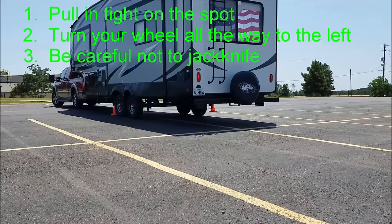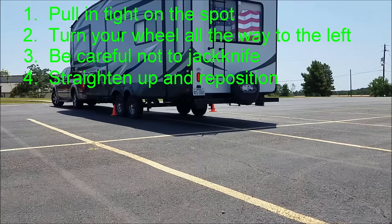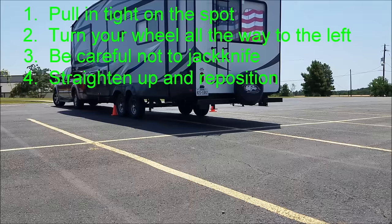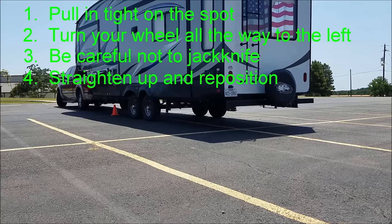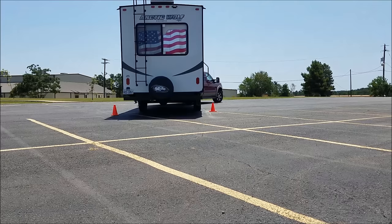Number four: straighten up and reposition. Get your rig as straight and far into the spot as you can, and leave yourself as much room as possible to then pull forward so you can straighten up and reposition your rig in the center of the spot. Once you get to this point, the pressure is off — your rig is in the spot. Now you can relax and think about how much space you need to extend your slides, where your power box is, and where your water hookups are, and that will help you determine where to reposition.